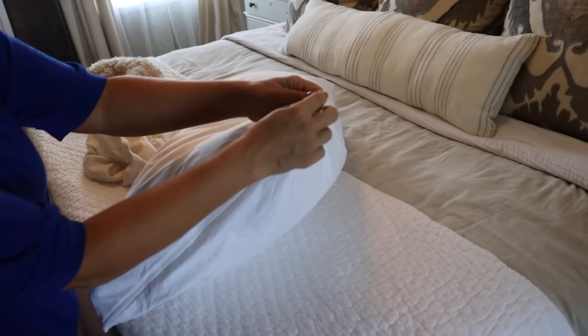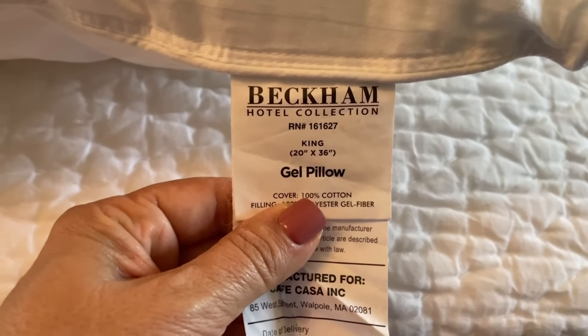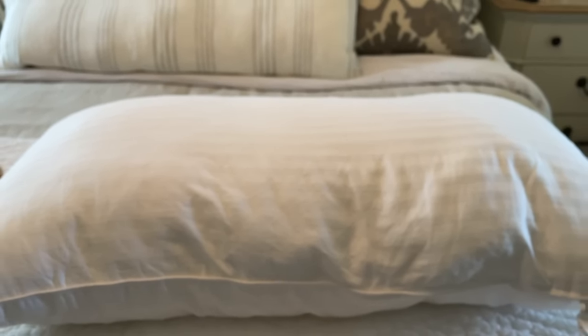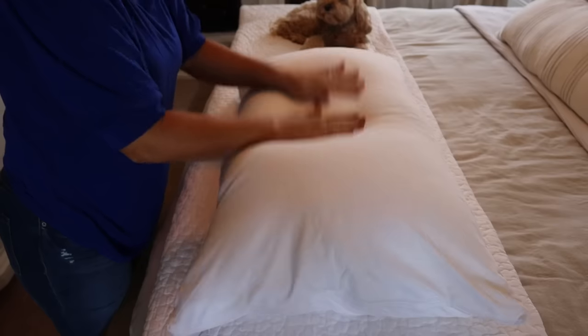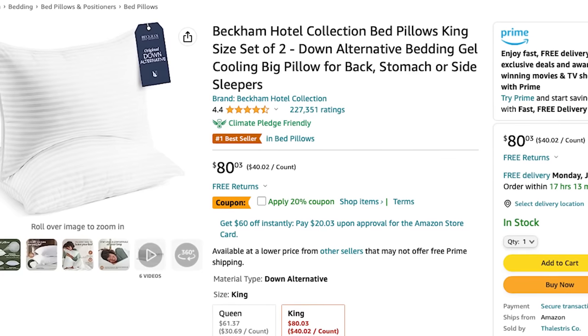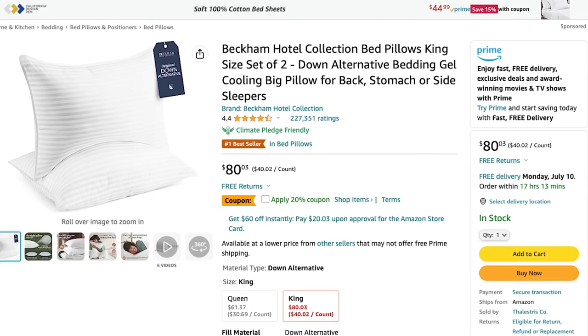I went on vacation in April and we stayed at an Airbnb where I fell asleep on these pillows, and I was like, 'Oh my word, these are the most amazing pillows I've ever felt in my life.' My husband agreed. At the Airbnb, I unzipped the cover, looked at them, and they were the very same pillows Mallory had recommended. These are the Beckham Hotel Collection pillows — super soft while still being supportive, not overly stuffed. If you're looking for a good pillow, you definitely want to check these out.